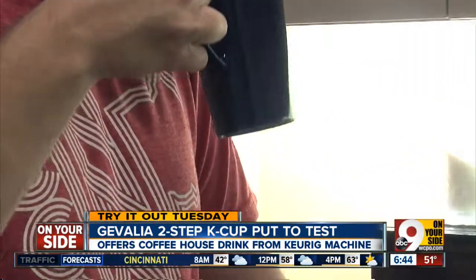As always, this is an unscientific test with unscientific results, but a delicious one, I might say.